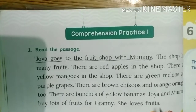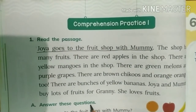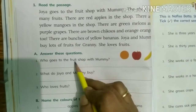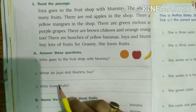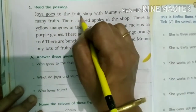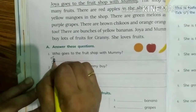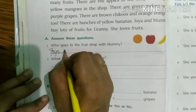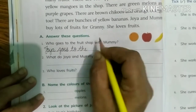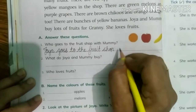Now we are done with reading. Let's start solving the questions. Answer these questions. Read the first question: Who goes to the fruit shop with mummy? You have read in this paragraph that Joya goes to the fruit shop with mummy. So we will write here: Joya goes to the fruit shop with mummy.